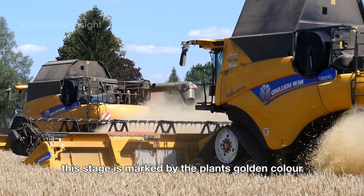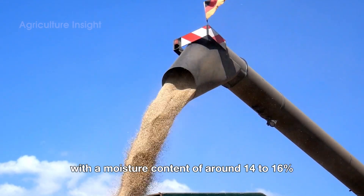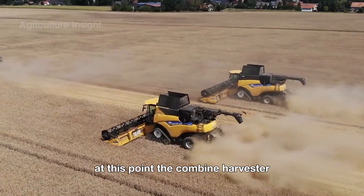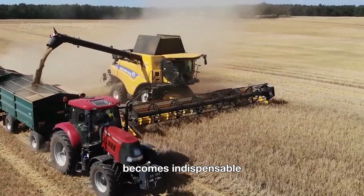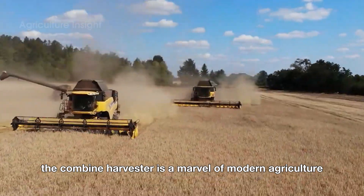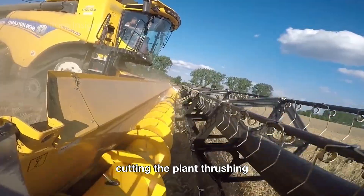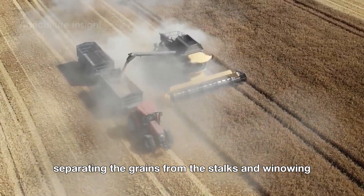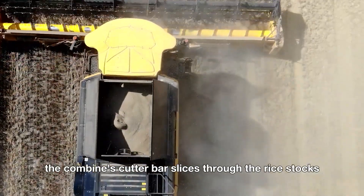When rye is destined for human consumption or replanting, it is left in the fields until it has fully matured. This stage is marked by the plant's golden color and the hardening of the grains, with a moisture content of around 14 to 16 percent. At this point, the combine harvester — often referred to simply as a combine — becomes indispensable. The combine harvester is a marvel of modern agriculture, combining three critical functions: reaping, threshing, and winnowing.